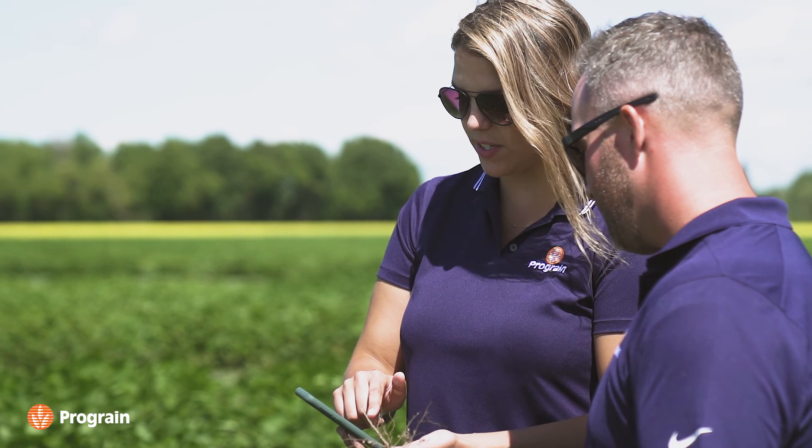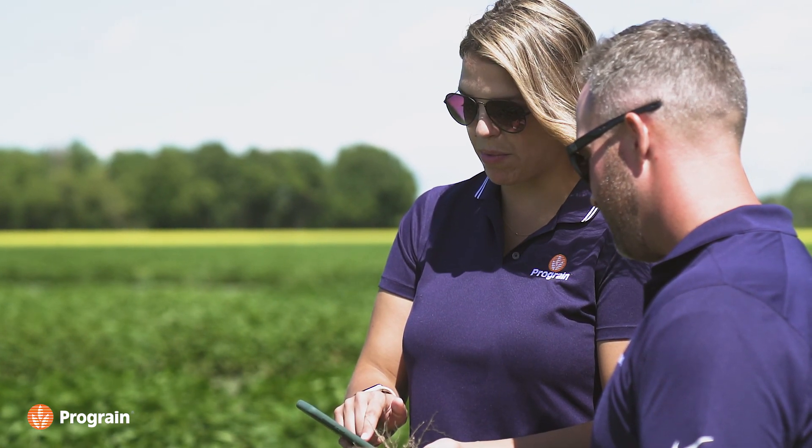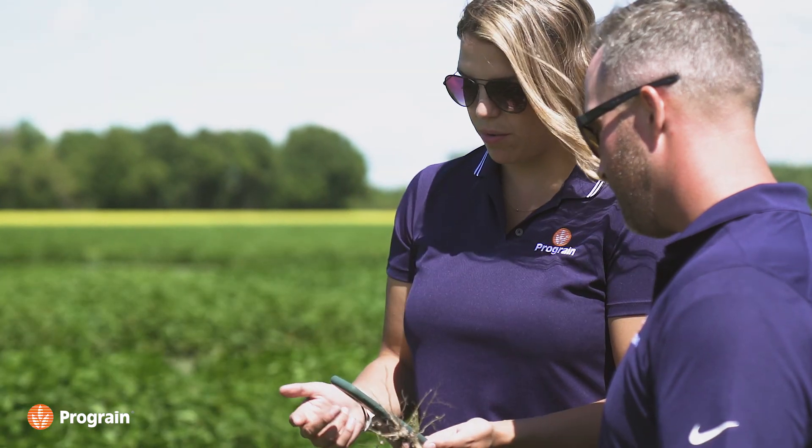We'll watch how they grow and take data on them — things like flower color, hair color, lodging at harvest, maturity dates, things like that. Then we also look at different things like seed protein and oil content of each seed.